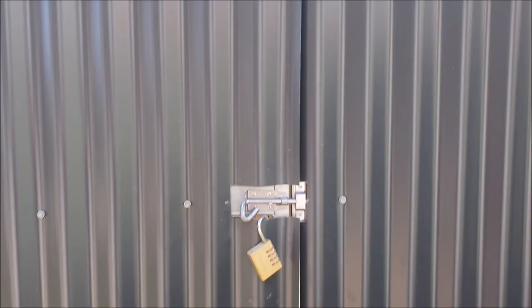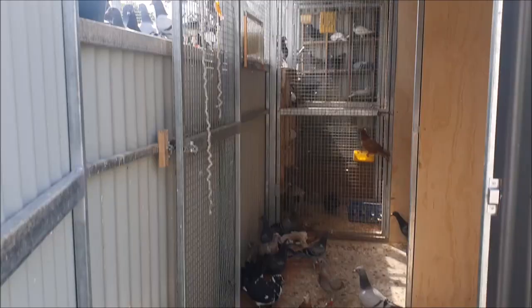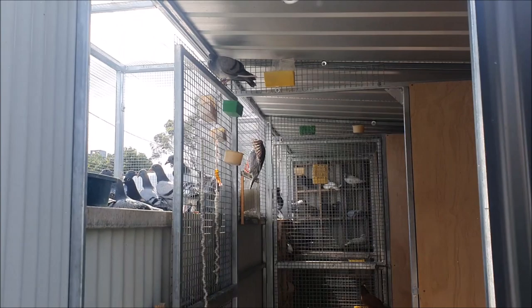As we go into the loft we can see number three is this door. It's actually way too tall and plenty of times I've had birds jump out of the loft as I'm entering. I really should have designed a much shorter door.